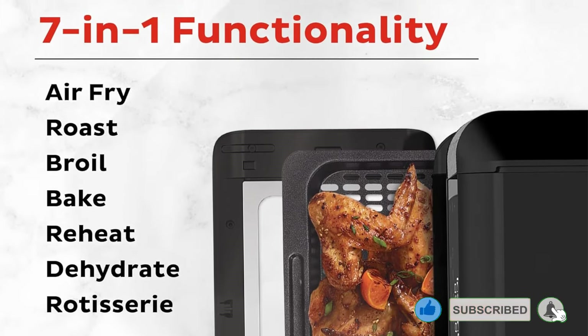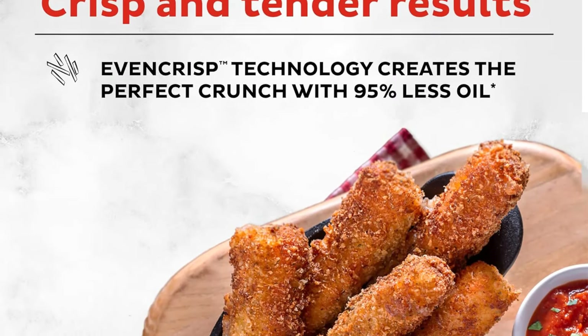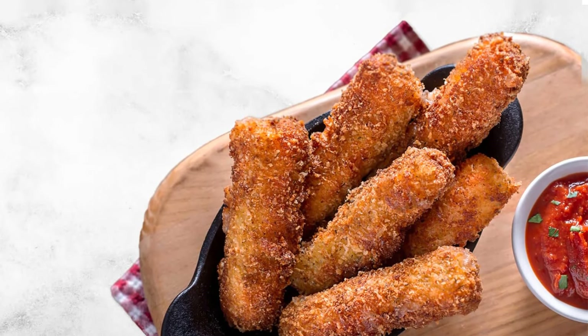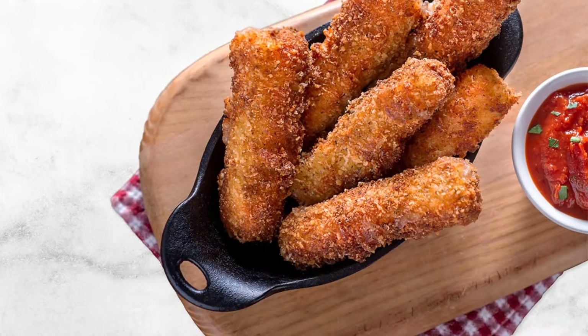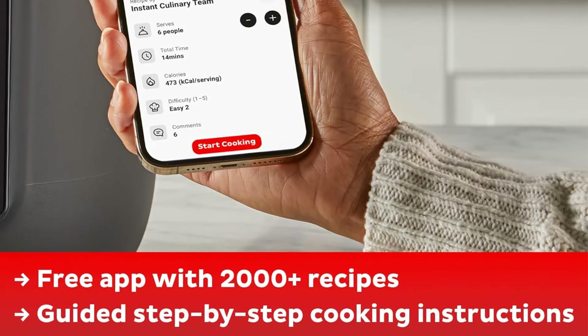The pressure cooking lid offers functions for pressure cooking, sautéing, slow cooking, steaming, and sous vide. The air fryer lid provides functions for warming, air frying, roasting, baking, broiling, and dehydrating. In tests, the pressure cooker excelled with pork ribs, steamed cauliflower, and sautéed potatoes, while the air fryer produced successful egg rolls and fries.